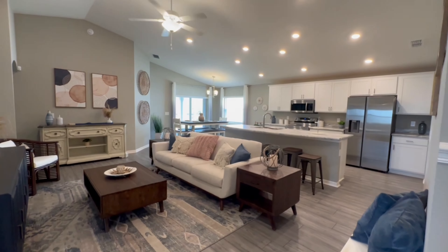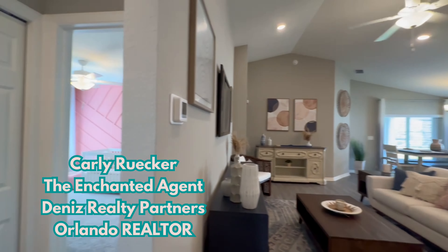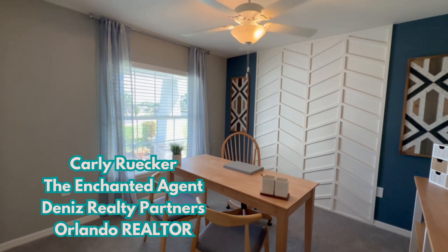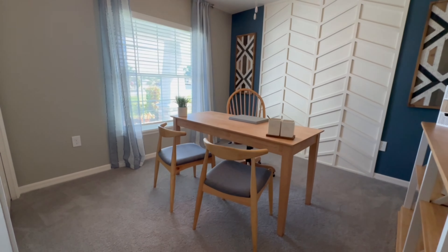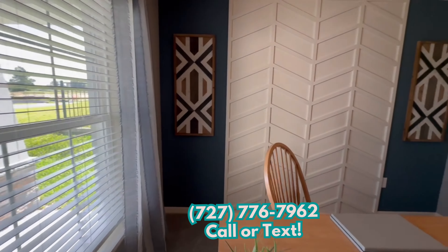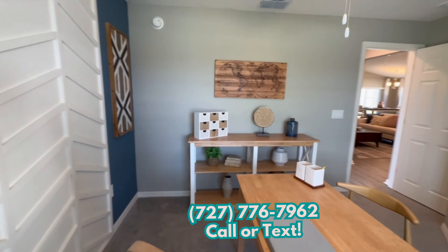Let me take a moment to introduce myself. My name is Carly, the Enchanted Agent with Denise Realty Partners, and I am your Central Florida Disney-loving realtor. So if you're looking to make a move closer to the magic, reach out and let's find your happily ever after.